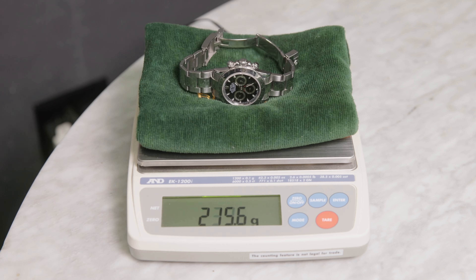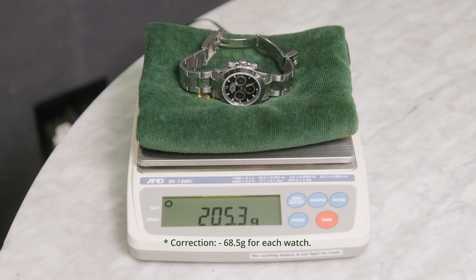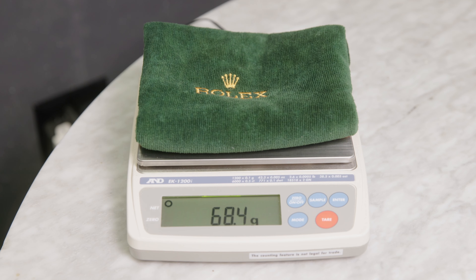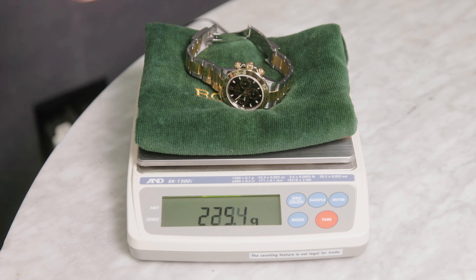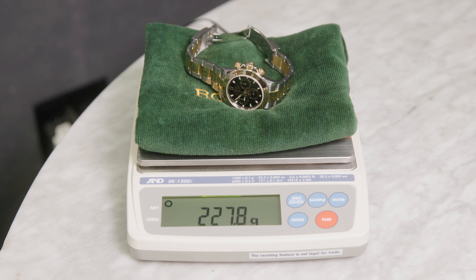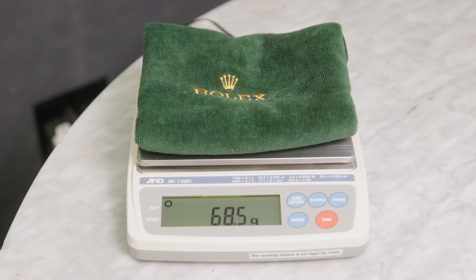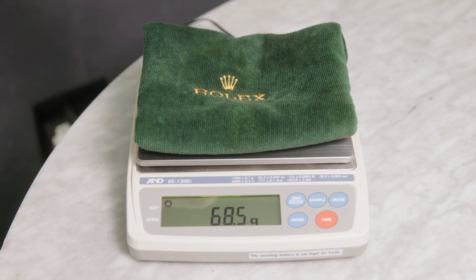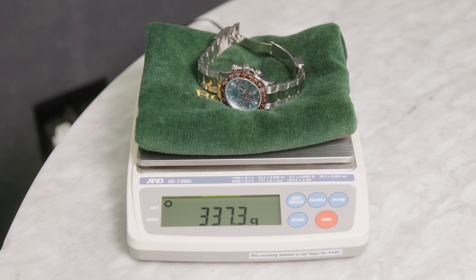First off, the weight. The Platinum Daytona is almost twice the weight. Starting with the full stainless Daytona, clocking in at 205.3 grams. Then the two-tone Daytona at 227 grams. Next is the Ultimate Meteorite Rose Gold at 274.9 grams. The heavy hitter — the Platinum — is 337.3 grams.